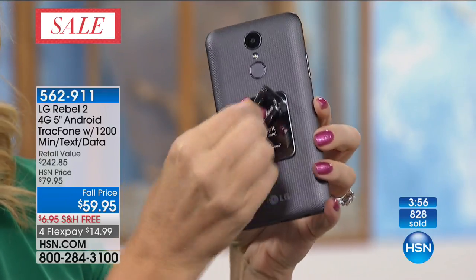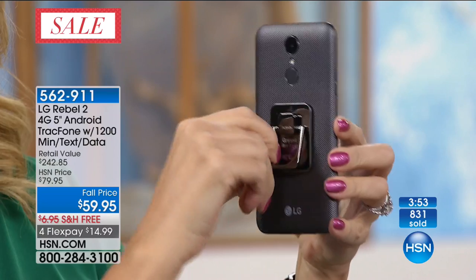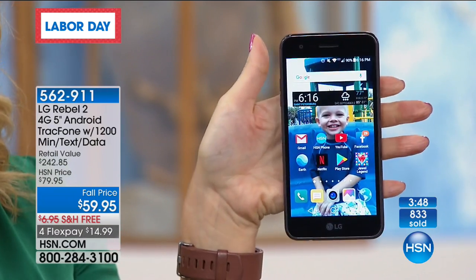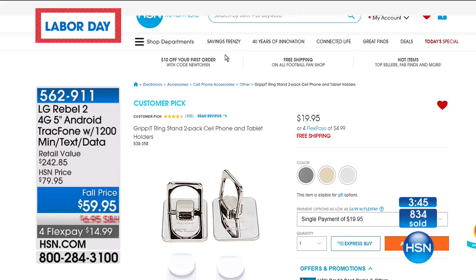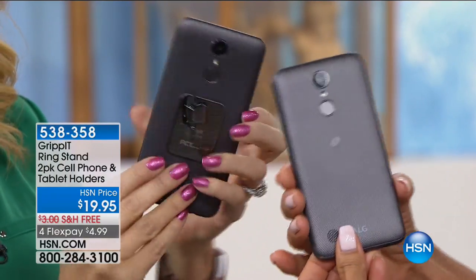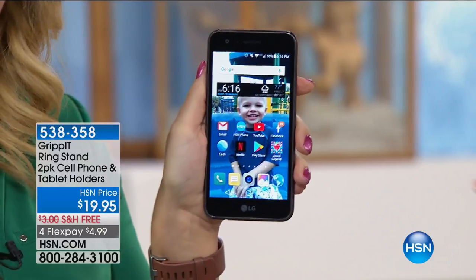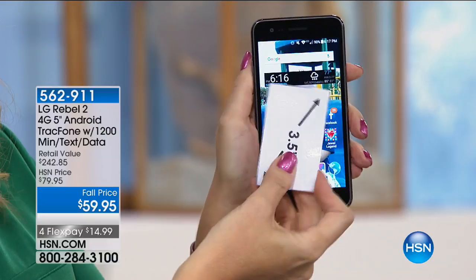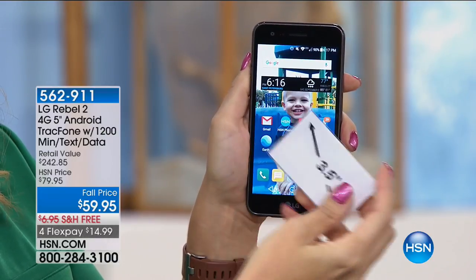The Grip-It Ringstand is also available — a great way to hold it, available on hsn.com, item 538358. We have a couple of different colors to match your phone — this phone is black and gunmetal, really gorgeous. Look at how sleek and slim — 5-inch color touchscreen. This is probably enough for light to medium users to last an entire year in terms of that service, that $100 value, that 1,200 of everything.